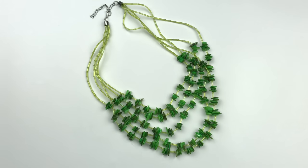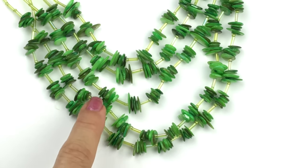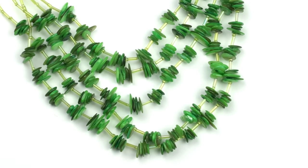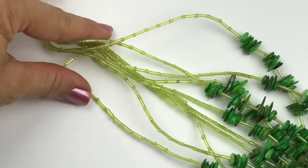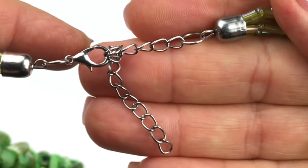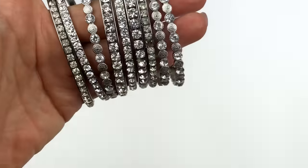This next necklace is a five-strand necklace made with apple green dyed shell chips, bugle beads, and seed beads. Those light green bugle beads are a great combo with the dark apple green shells. The rest of the necklace is finished off with bugle and seed beads alternating. It's finished with a lobster clasp and an extender — this is a cute, very beachy fashion piece.